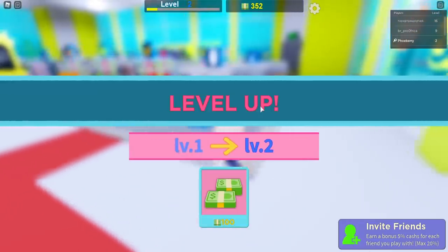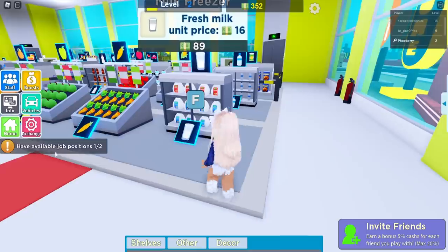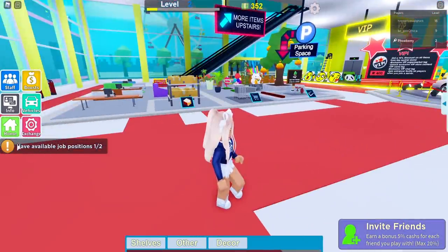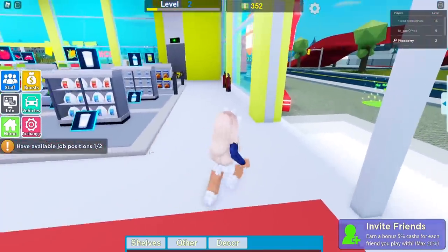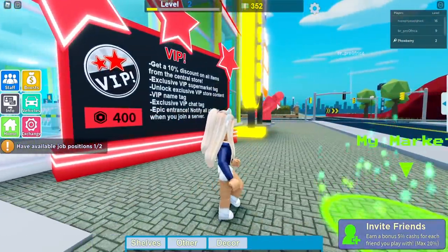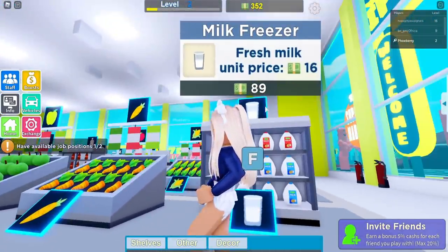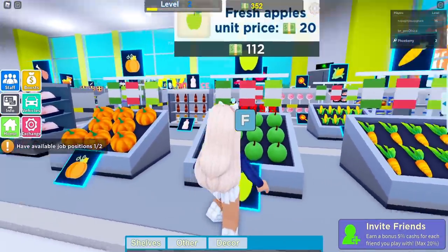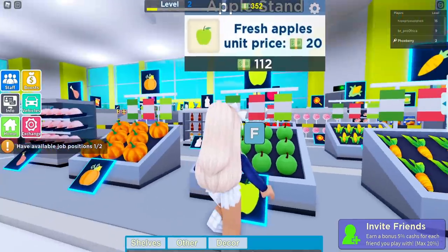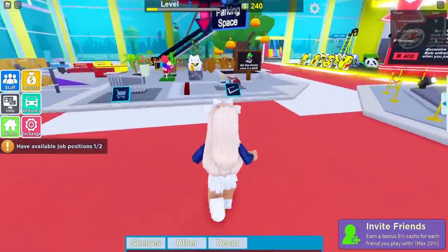I got level two with a hundred dollars! There are available job positions — one out of two. He wants to work! There are cool things I want outside my supermarket. Do I need to buy anything? Fresh milk unit — I think we're good. I might get some apples. Can I afford it? I've got 352 dollars. Yes — I want to get the apple stand! Now I have 240.